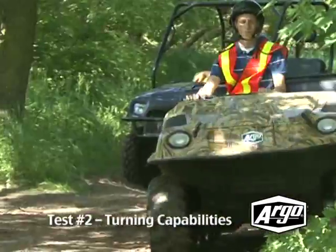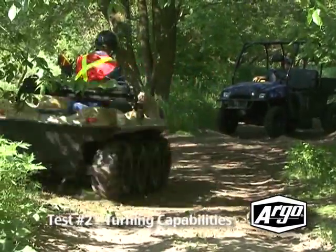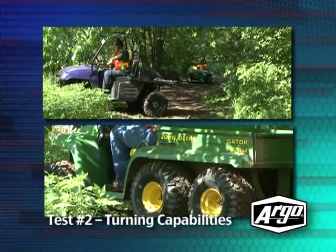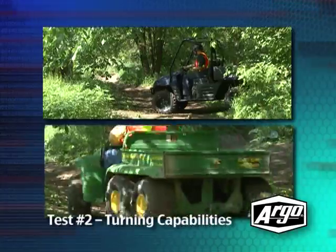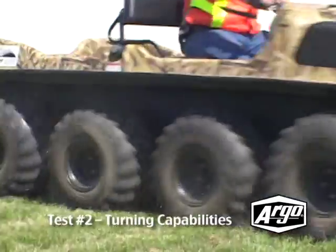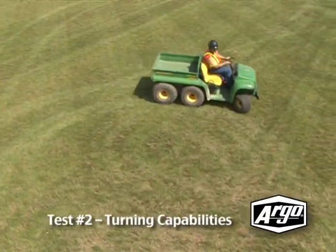When you have to make a tight turn in the middle of a trail, the Argo is clearly able to do so. But when it comes to the competition, they once again do not stand a chance — their turning radius is simply far too wide. Here it is on flat ground so that you can really see the difference. The Argo is able to turn in on itself, whereas the competitors can't.